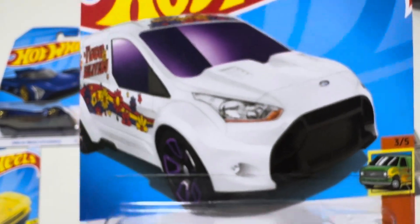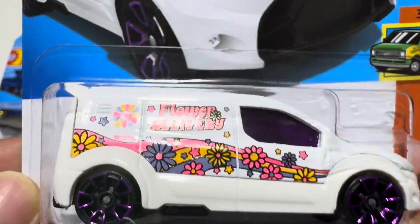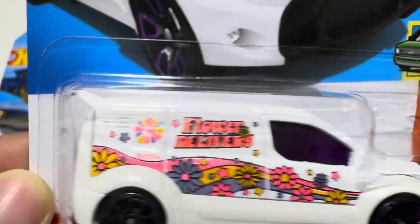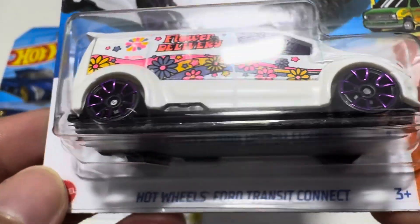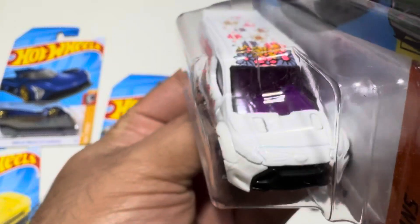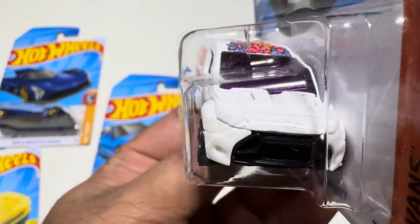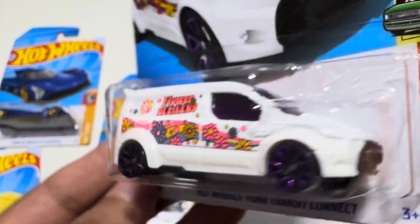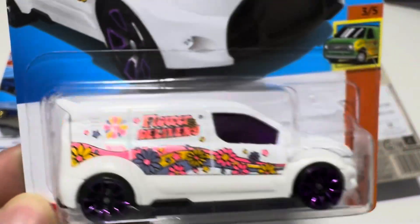Here is the treasure hunt of the MK's — it's actually beautiful. The Flower Delivery, it's a van. The front detailing is not there, but the side is good and the wheels are also funky. I think it's okay for a treasure hunt.